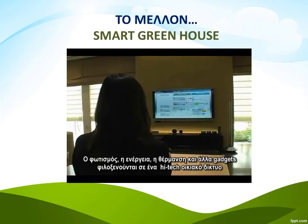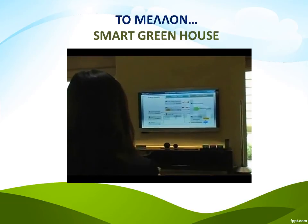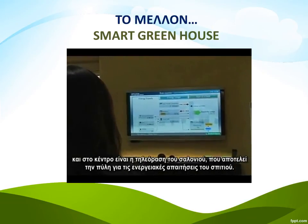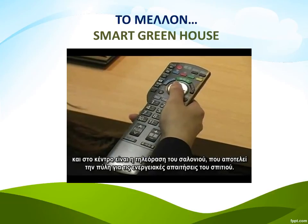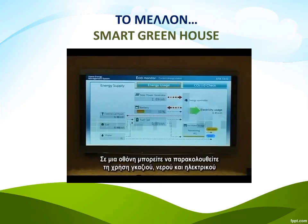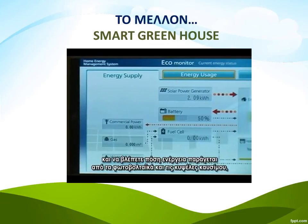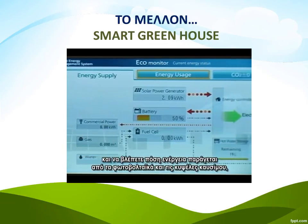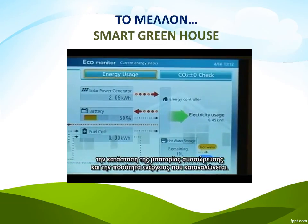Inside the house, the lights, power, heating and all the other gadgets sit on a high-tech in-house network. At the centre of that is the living room television, which offers a portal into the house's energy needs and usage. In a single screen you can monitor gas, water and electricity usage, see how much power is coming from the solar panels and fuel cells, the status of the accumulator battery and the amount of power being drawn from the grid.